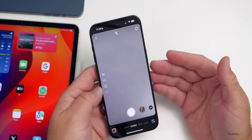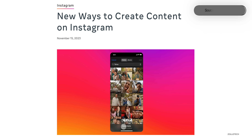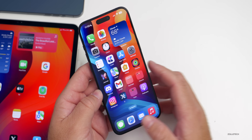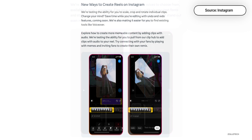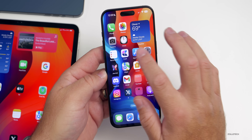Instagram got a pretty big update with some test features as well. It was updated with a new interface for posting images and stories, 20 new filters, and the ability to use Segment Anything AI to create custom stickers — very similar to stickers you'd create in Photos itself where you can pull something out of a photo. Additionally, there are 10 new English text-to-speech voices, and Reels is also testing new options to help with scaling, cropping, and more.